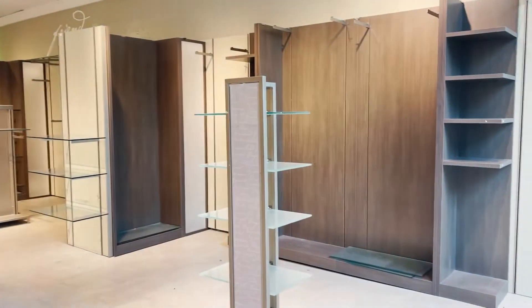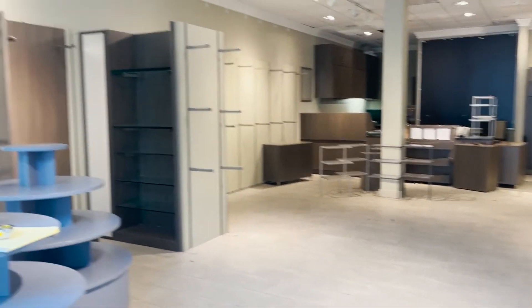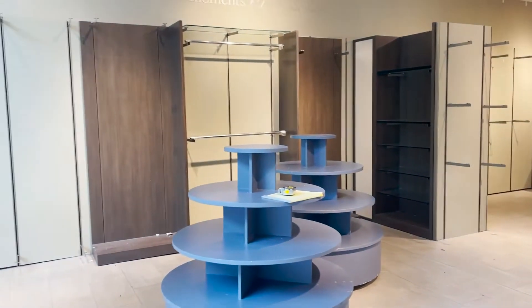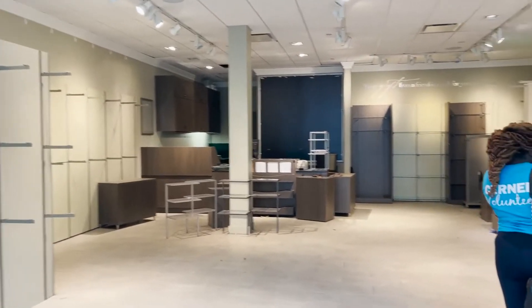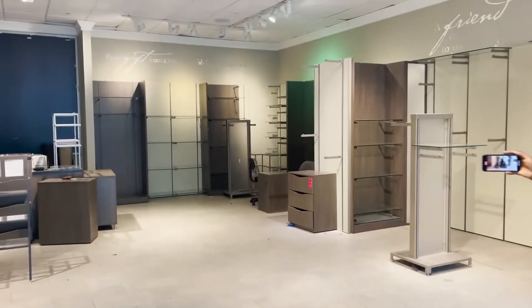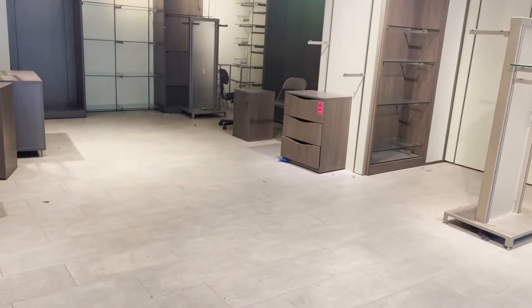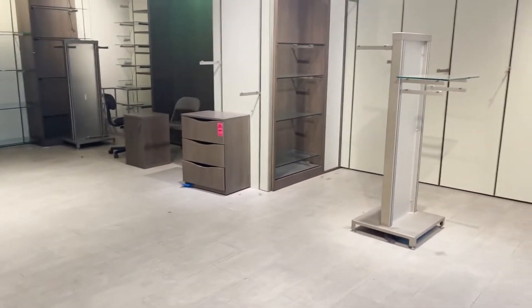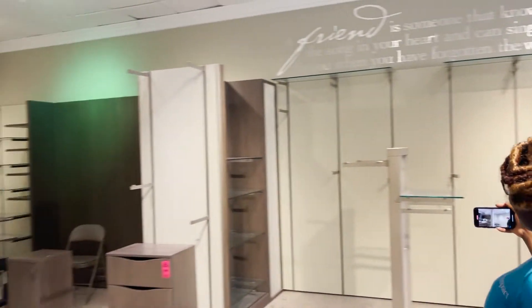Let me show you guys how the store looks before we actually decorate it the way we want. This is what we're working with. If I'm showing you this, please don't use it as a reason not to patronize us — if you do not patronize us, I'll be very angry. So this is it.